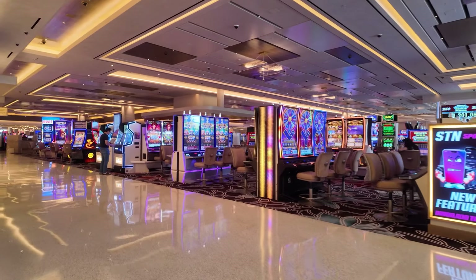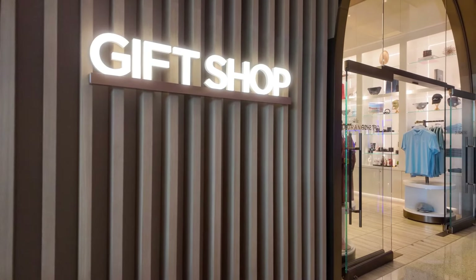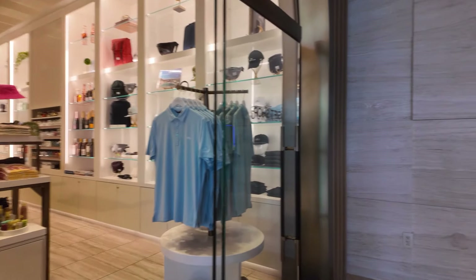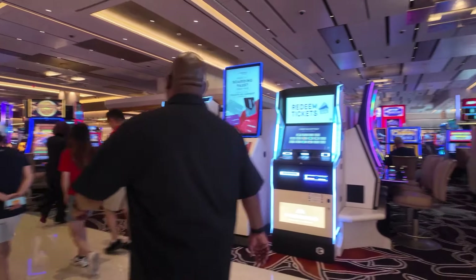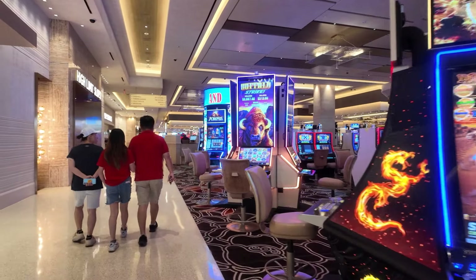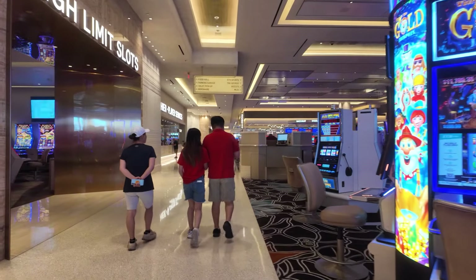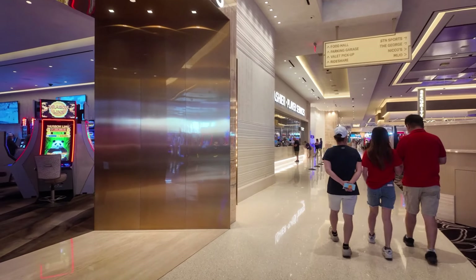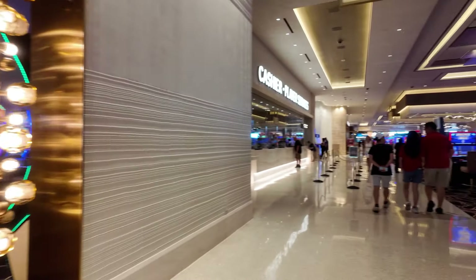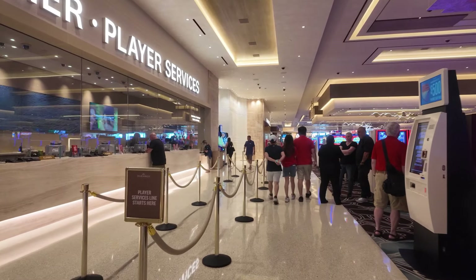Let's go around to the left. This is their gift shop right here — Durango. They have ATMs. This is the high-limit slots area. The cashier's cage is covered with glass.